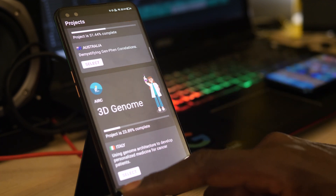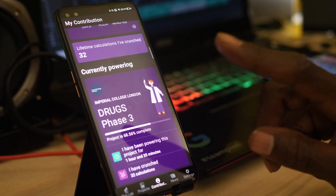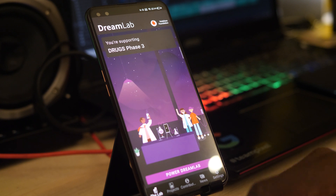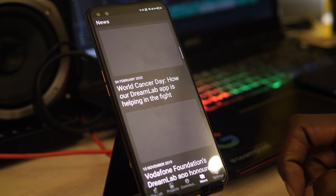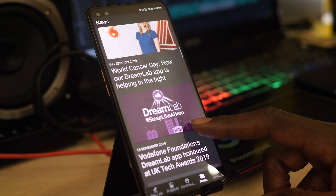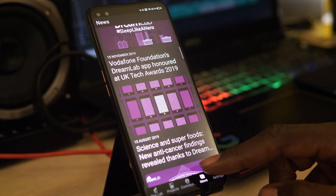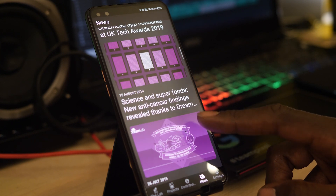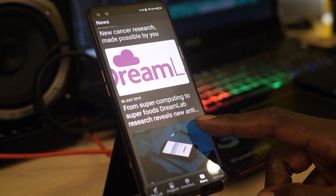From today, the combined computing power of DreamLab users will be used to analyze complex data while they're in a sleep, helping scientists identify existing drugs and food-based molecules that may help COVID patients. The project is called Corona AI, and the more people who download the app and enable their device to be used by researchers, the quicker we will be able to find effective treatments for this terrible disease and potentially the quicker we can get ourselves out of lockdown.